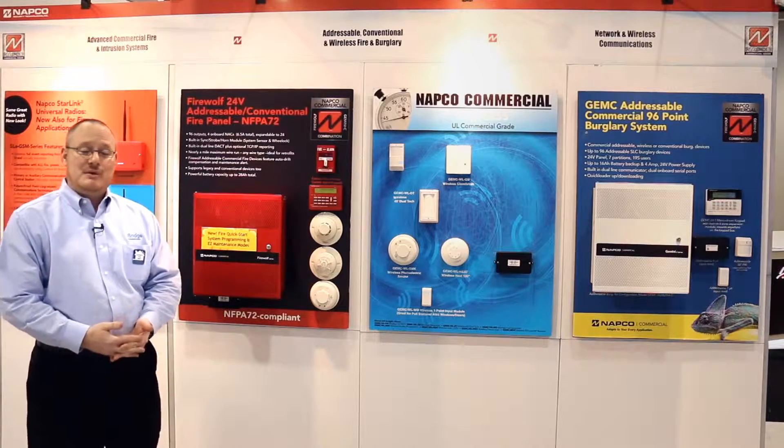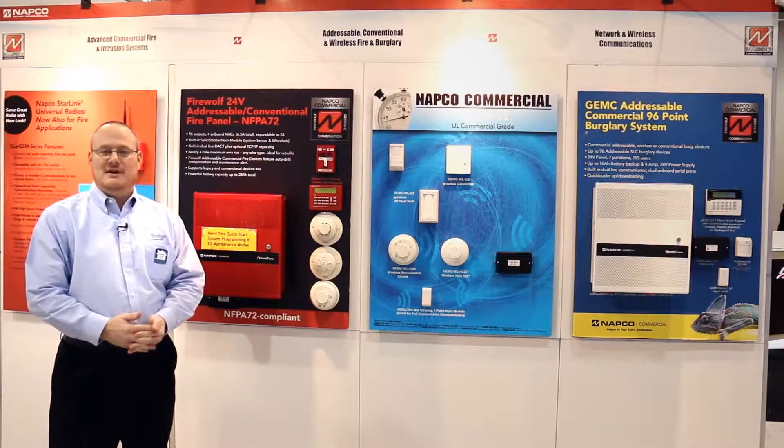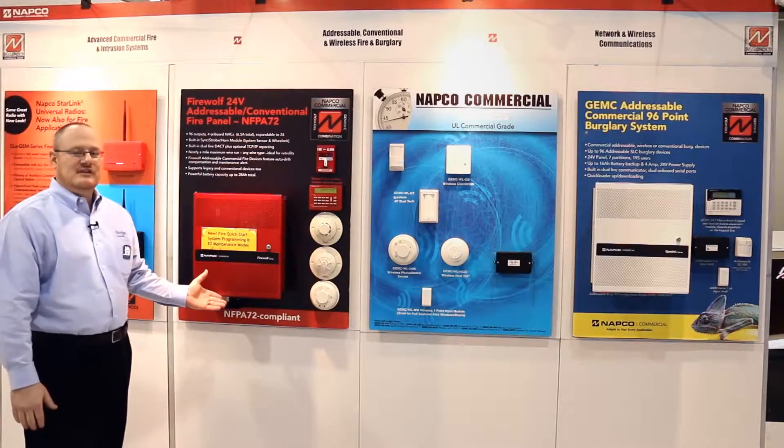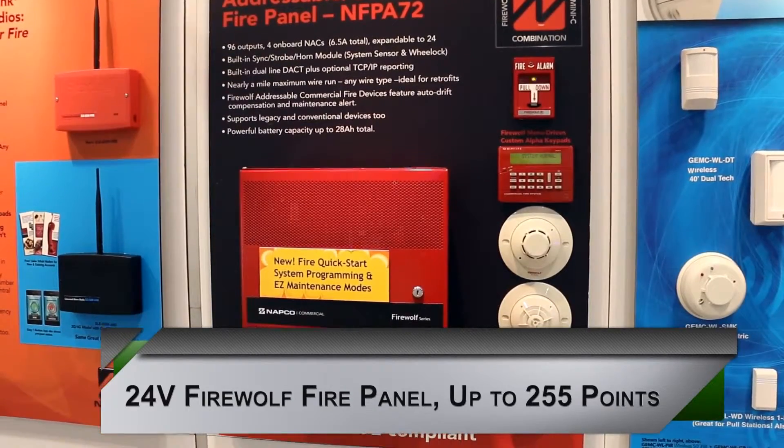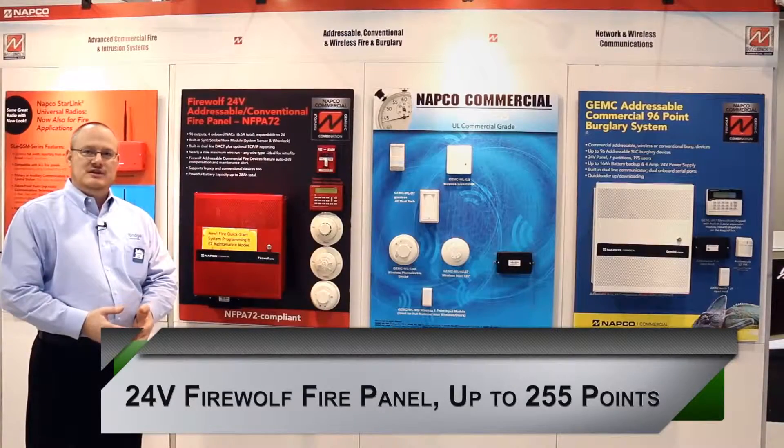The platform is made up of three independent sets of panels. First is our Firewolf control panel, which is a 24-volt analog addressable fire panel that also has conventional capability and wireless fire capability.